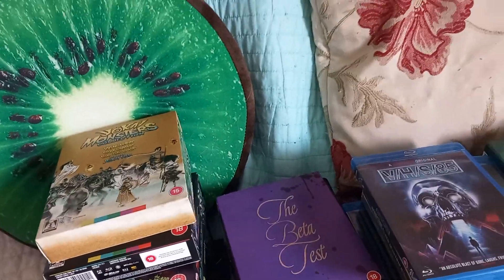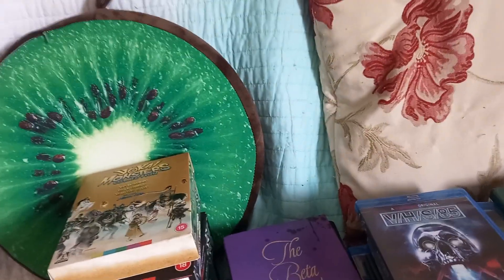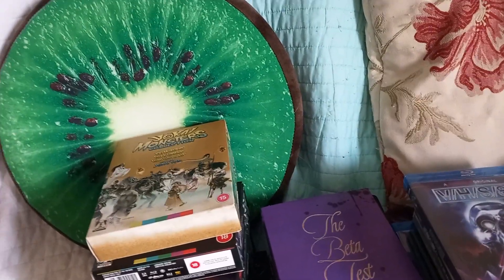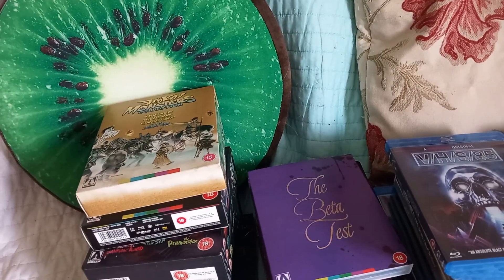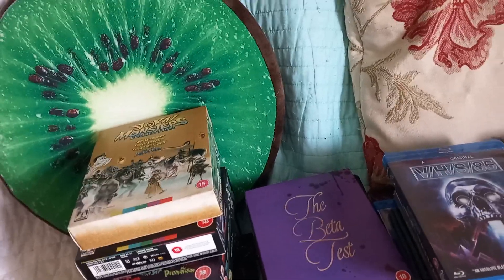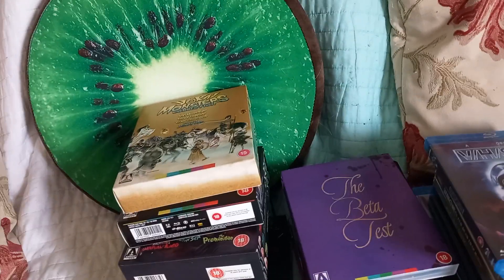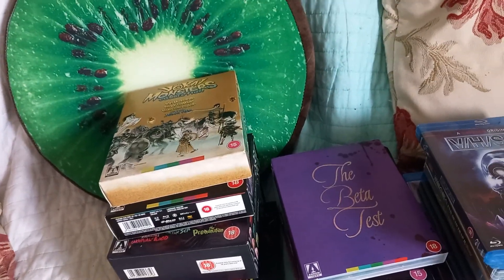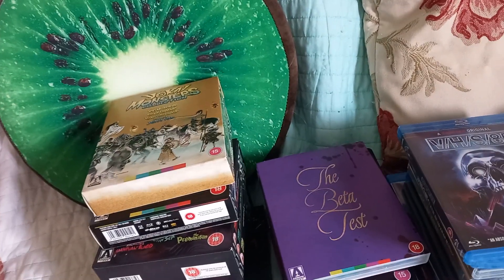Hello everybody, just thought I'd come back and do another collection update. I think it's been two months since I did the last one, so I've got quite a lot of films in that time. Obviously bought some as they've been released. Arrow basically had a sale on in HMV and on their website. Usually when the Arrow sale comes around — I think it's usually in April and then in October — I don't have much money to capitalise on it, so this time I've saved up some money ready.